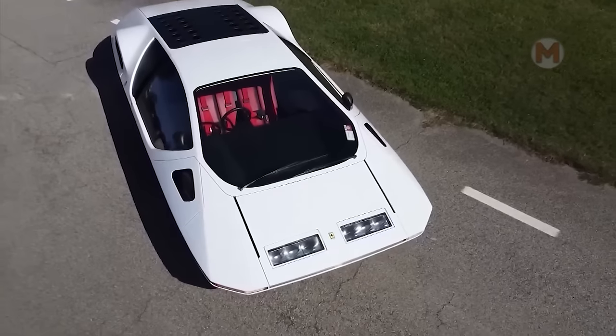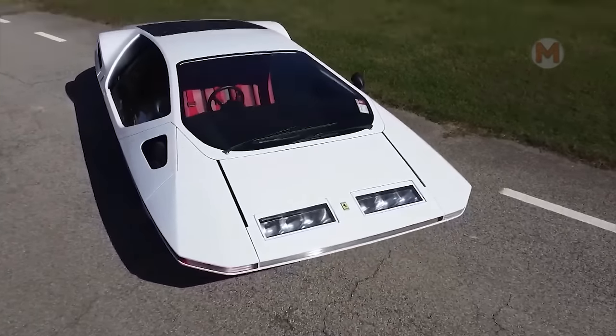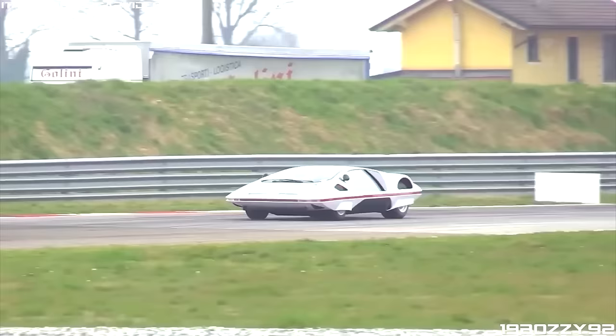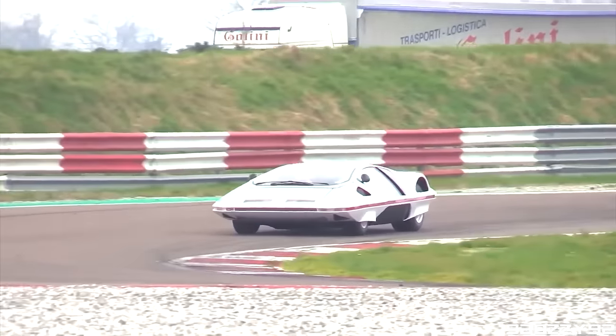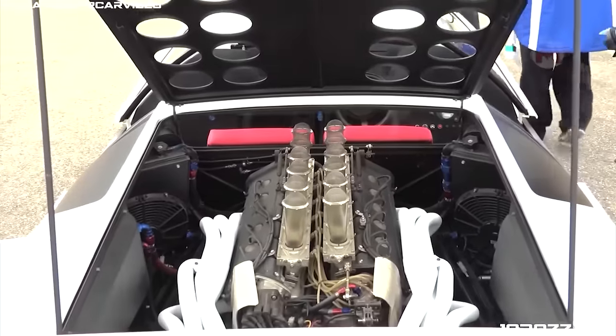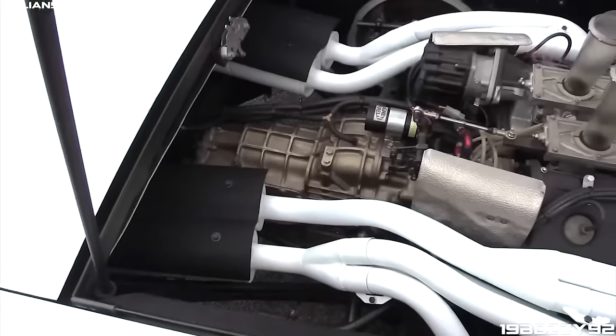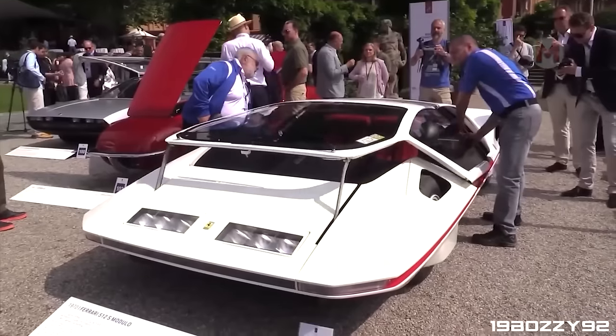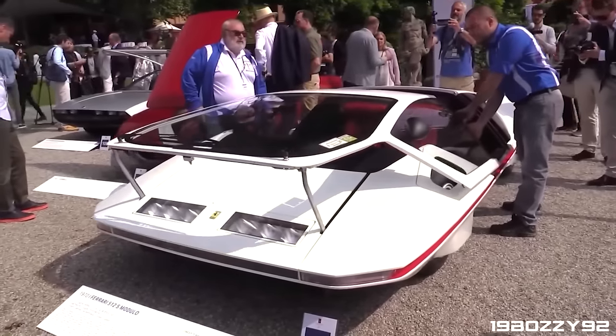Meet the Ferrari Modulo — a work of art and engineering from the legendary Ferrari brand. With its futuristic wheel construction, you'll feel like a real pilot from the future. Equipped with a powerful V12 engine capable of accelerating to 217 miles per hour, the Ferrari Modulo has not only an exciting appearance but also cool dynamic characteristics.